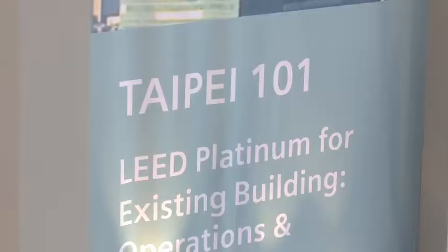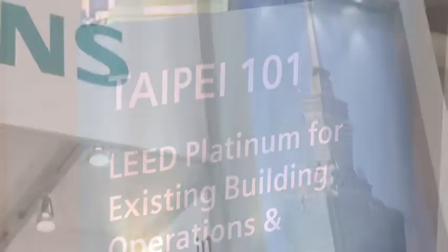In July 2009, Siemens was engaged with our consortium partners to be the LEED consultants for Taipei 101. We started off aiming for LEED Gold, and then during the process we were able to achieve LEED Platinum because we were able to save a lot of energy. In July 2011, Taipei 101 achieved LEED Platinum, making it the tallest green building in the world.